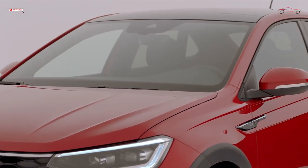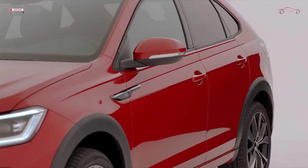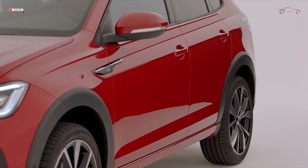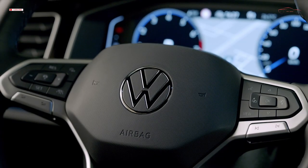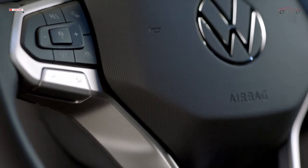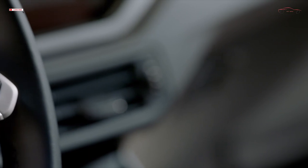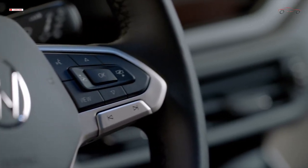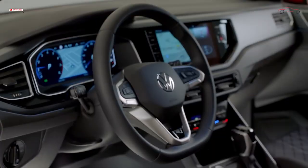On the inside, the Tygo scores with an elaborately designed multifunctional steering wheel and modern control elements. As standard, the infotainment systems are based on the third generation of MIB3, including an online control unit, e-SIM, and App Connect Wireless. Depending on the configuration, features such as access to streaming services, natural voice control, and cloud-based personalization using Volkswagen ID allow the use of the latest MIB 3.1 services.